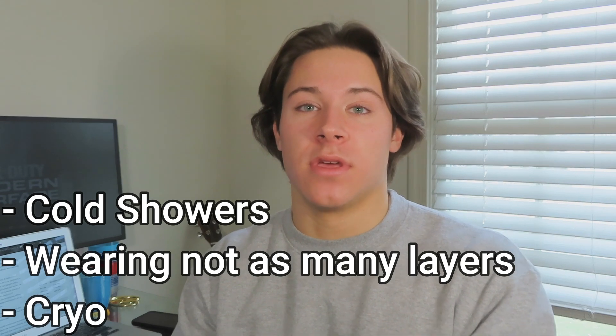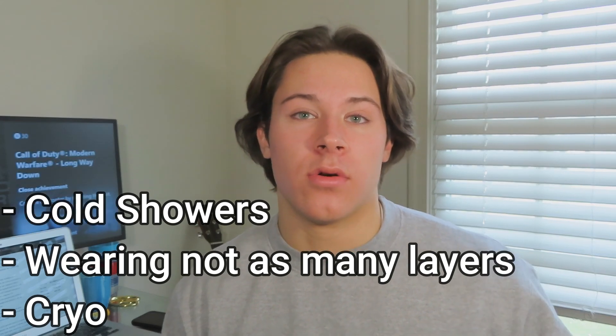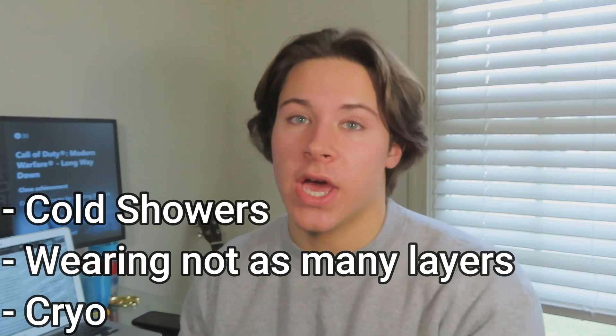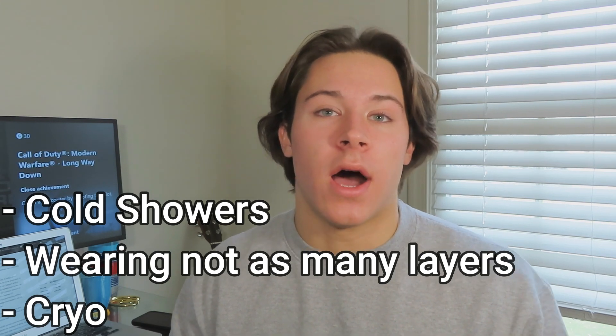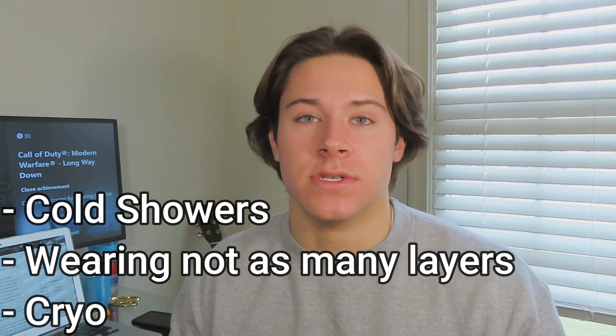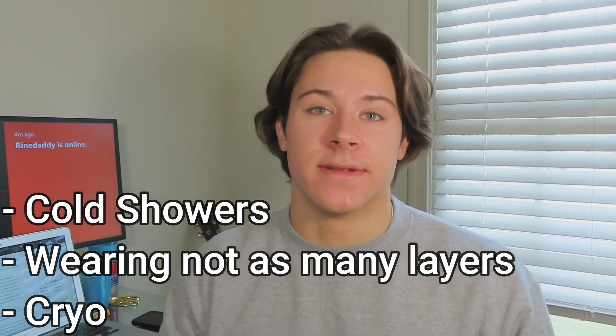You can also expose your body to colder environments by not wearing a jacket in colder times of the year. Personally, it is February right now and I rarely wear jackets when I go outside — usually a long sleeve or a t-shirt. I try my best to not wear jackets when I'm driving around and doing errands, because when you put your body in these colder environments it's going to start converting to brown fat, allowing you to burn more of it.